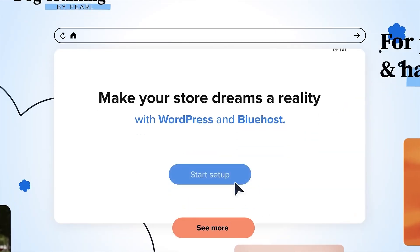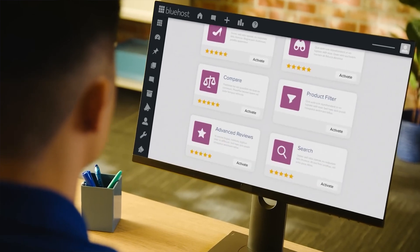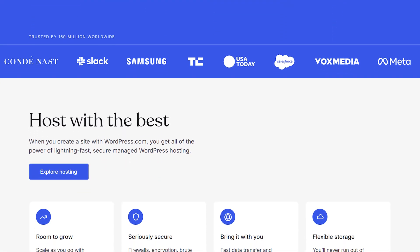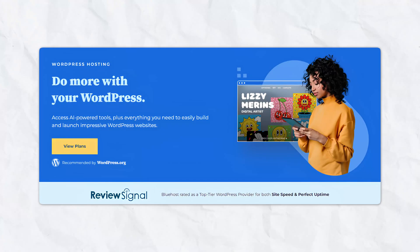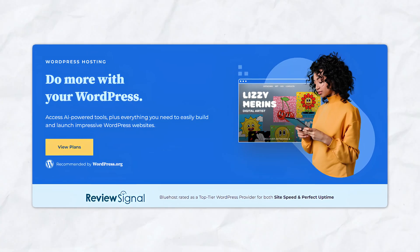First up is Bluehost, one of the most well-known hosting platforms, especially if you're planning to use WordPress. WordPress is one of the most popular content management systems in the world, powering over 40% of websites worldwide. Bluehost makes setting up a WordPress site super simple, even if you've never built a website before.